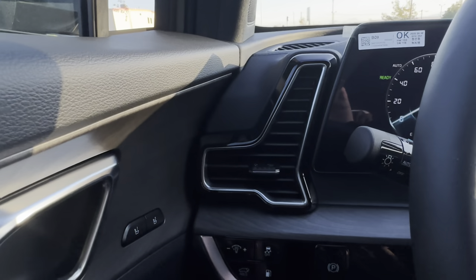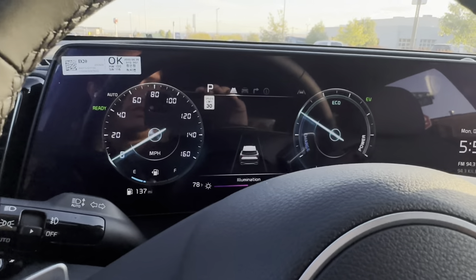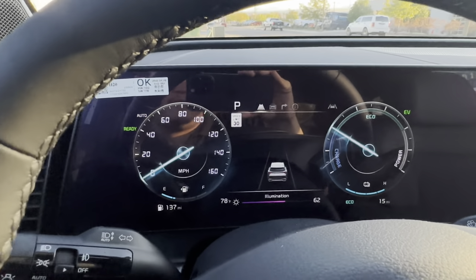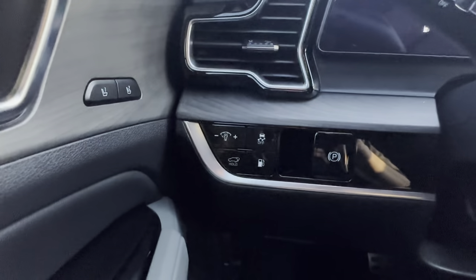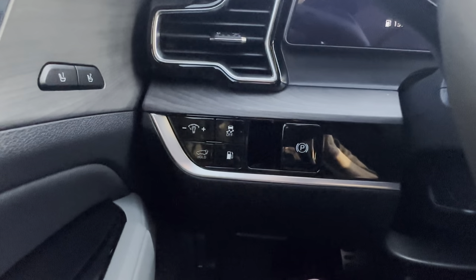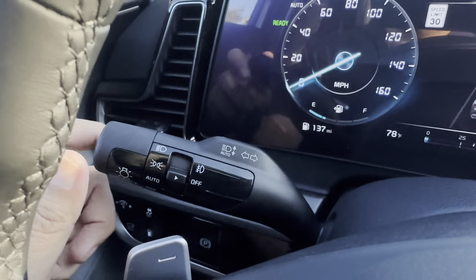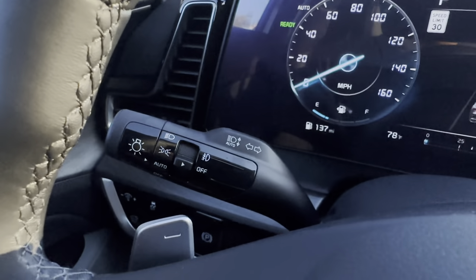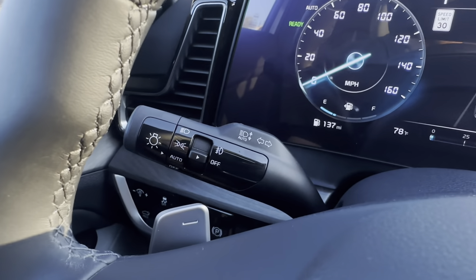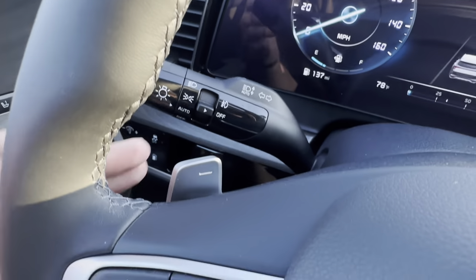You have illumination controls that raise and lower the brightness of the center screen. You have traction control, which you can turn off, a tailgate raise button, gas cap pop button, and the electronic parking brake. On the left stalk you have your lights, which you can set to auto so they turn on and off automatically with the sun.